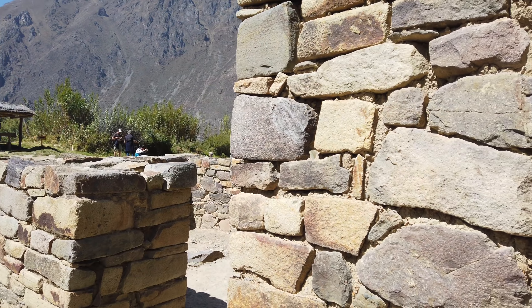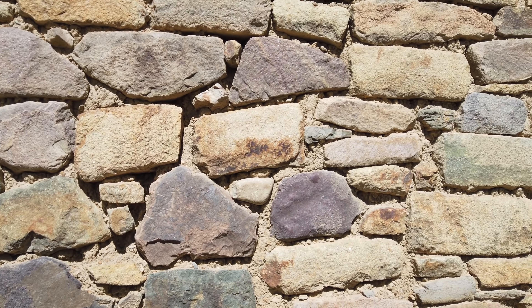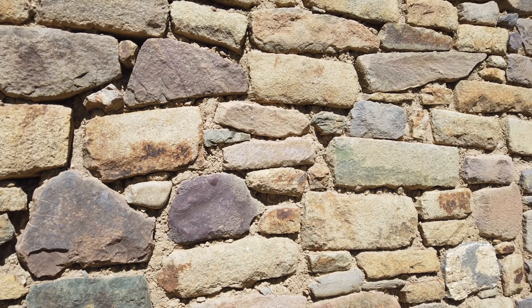This stone was shown on Ancient Aliens, and again it is megalithic in comparison to the surrounding work of the Inca.